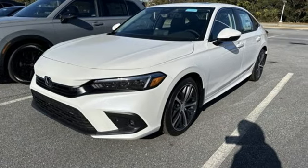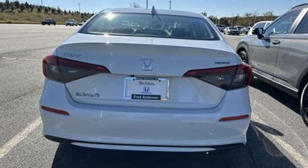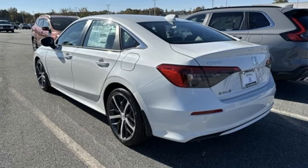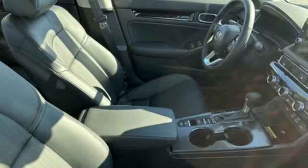Doors and push button start proximity key, dual zone climate control, continuously variable automatic transmission, and express open and close sliding and tilting sunroof.